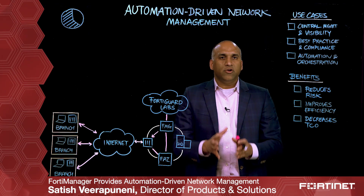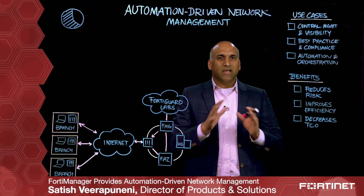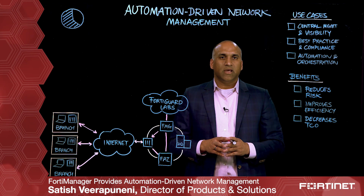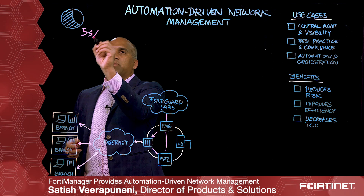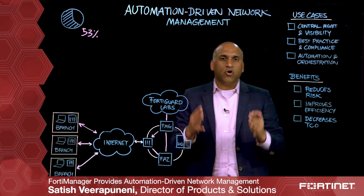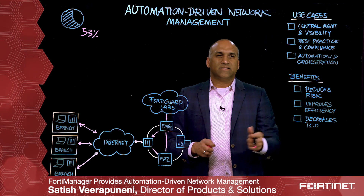As most of you already know, many enterprises today have protecting against cyber threats as one of their key priorities. In fact, Ponemon came out with a study and it turns out 53% of all breaches are a result of either human errors or system glitches.